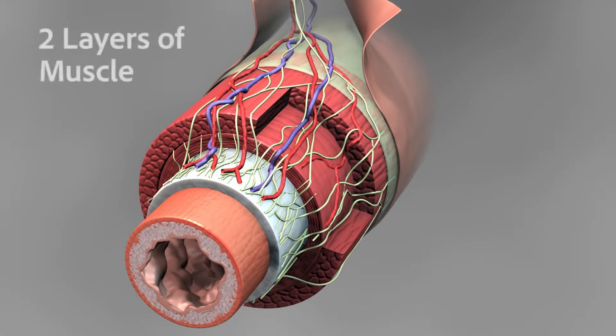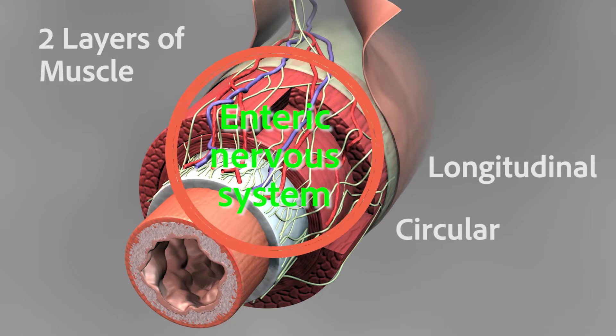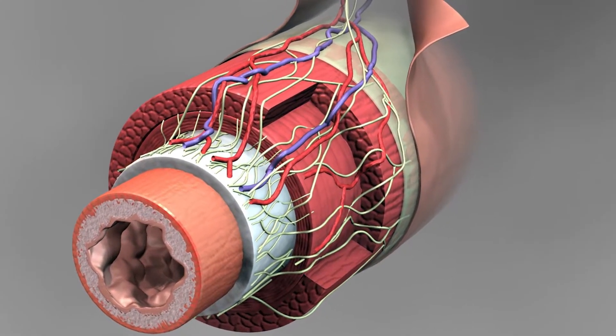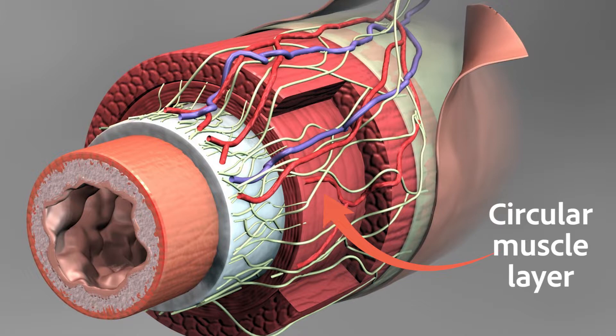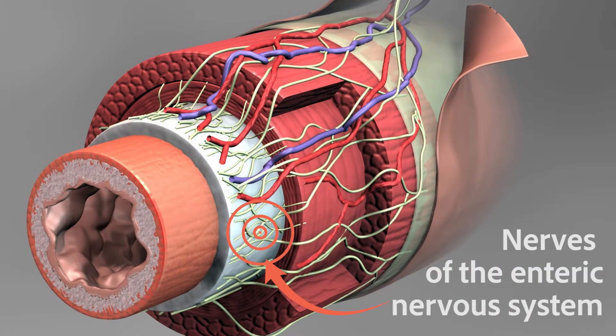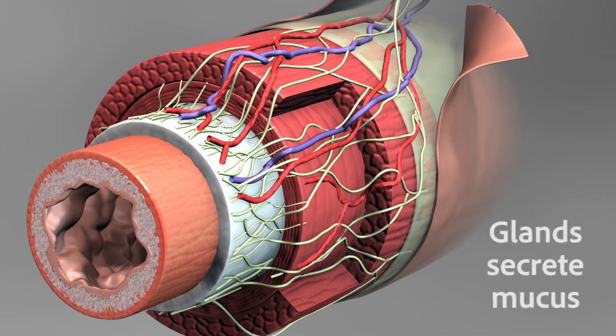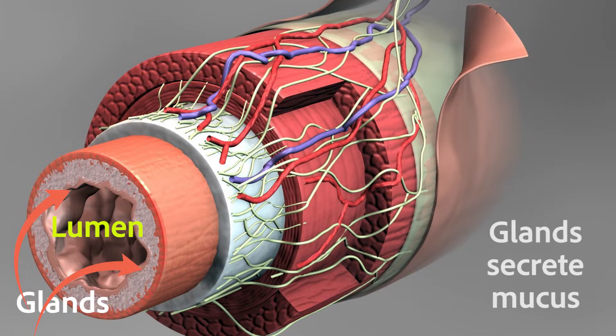The gastrointestinal tract has two layers of muscles — the circular and the longitudinal layers — that are controlled by an extensive nerve network called the enteric nervous system. Those are all pictured here. The circular muscle layer is right here, the longitudinal muscles are right here, and the neural network is over here. All through the small and large intestines there are also glands that secrete mucus and other substances into the lumen of the gastrointestinal tract.